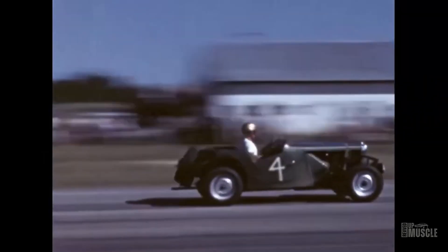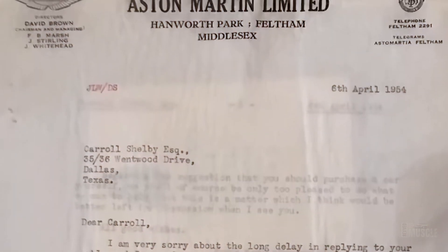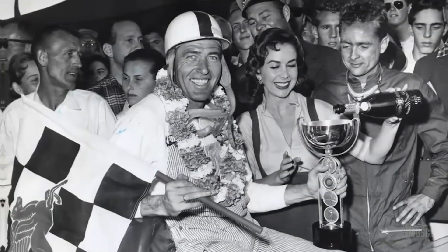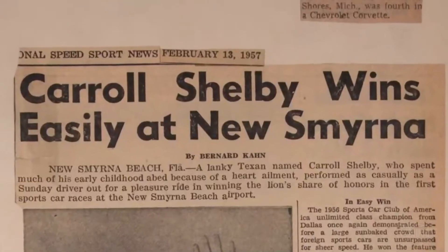His journey began with small races, like a speedy dash in a souped-up Ford V8 hotrod. Shelby's talent behind the wheel soon took him to Europe, where he made headlines breaking land speed records and bagging Sports Illustrated's Sports Car Driver of the Year award twice. His biggest win came in 1959 when he conquered the grueling 24 hours of Le Mans.